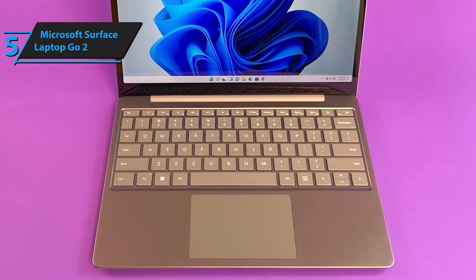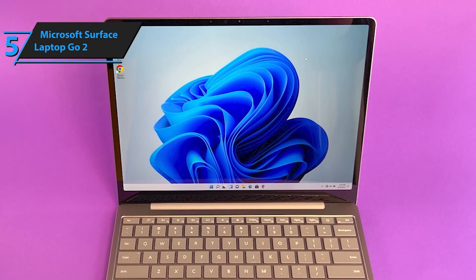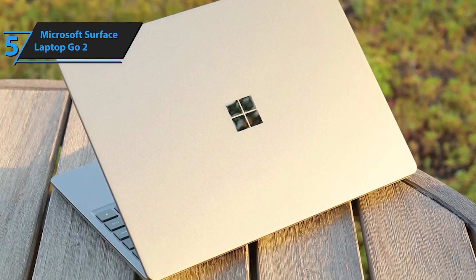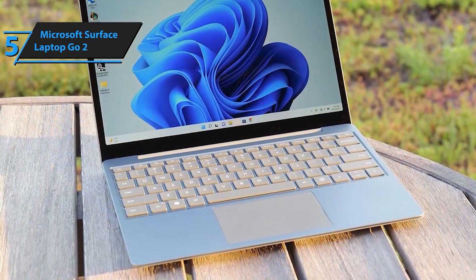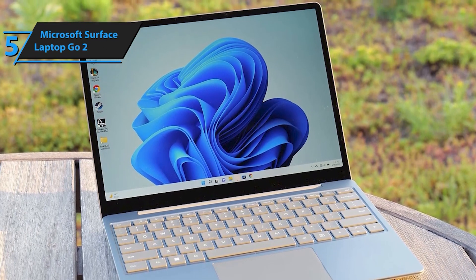Whether you're tackling assignments, streaming your favorite shows, or engaging in virtual meetings, this laptop ensures smooth and efficient multitasking. Equipped with an improved HD camera and built-in studio mics, the Surface Laptop Go 2 ensures you look and sound your best during video calls. Plus, enjoy rich sound quality for music and entertainment, making every experience more immersive and enjoyable.